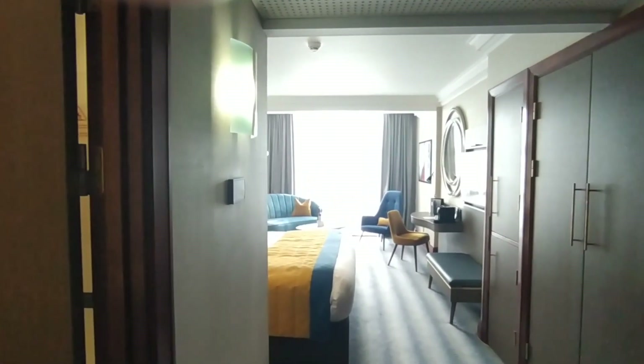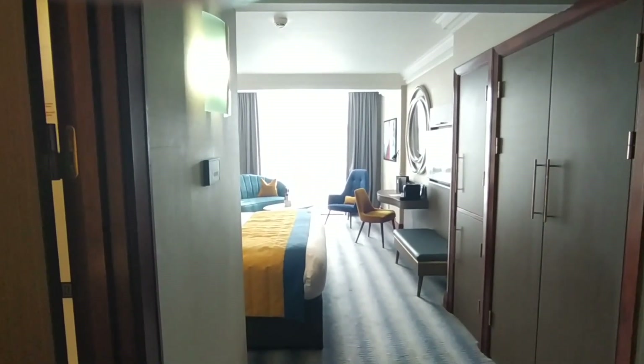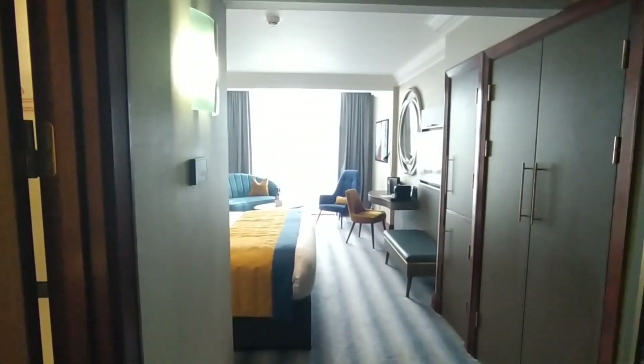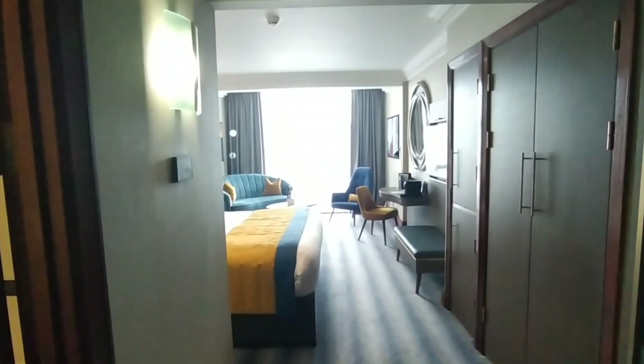Loads of facilities that are not available with some of the other hotels, so very highly recommended. And of course, this is very close to my house, so we can see each other often.